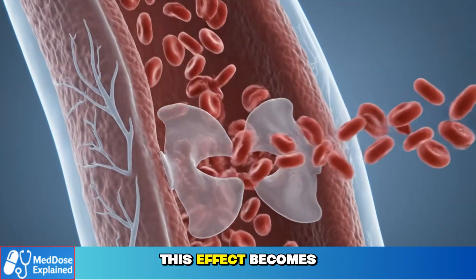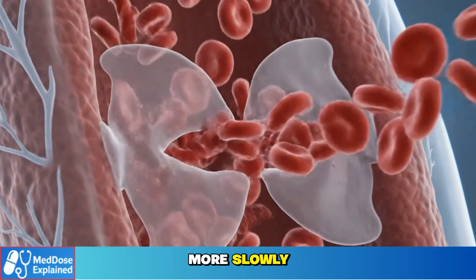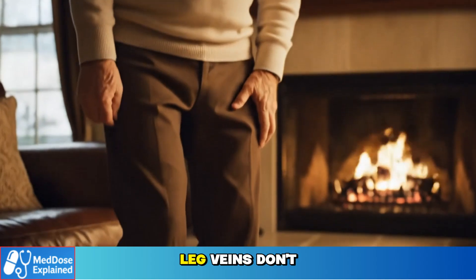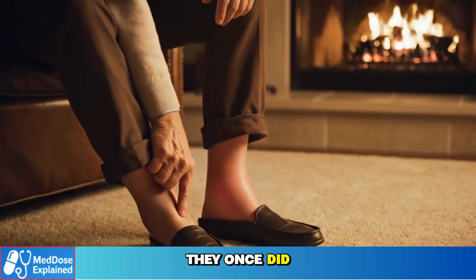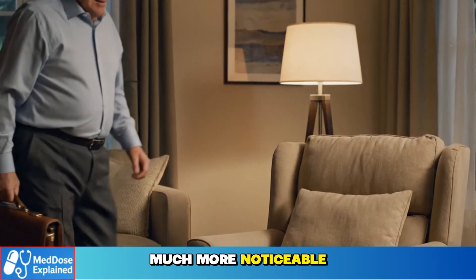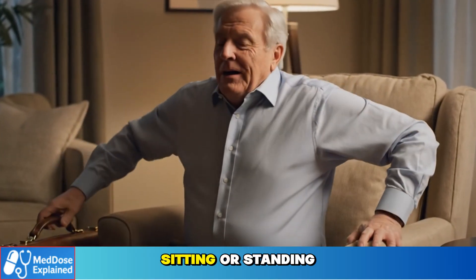As we age, this effect becomes stronger. Lymph vessels pump more slowly, muscle tone decreases, and the valves inside leg veins don't push fluid upward as effectively as they once did. All of this makes amlodipine-related swelling much more noticeable in seniors, especially after a long day of sitting or standing.